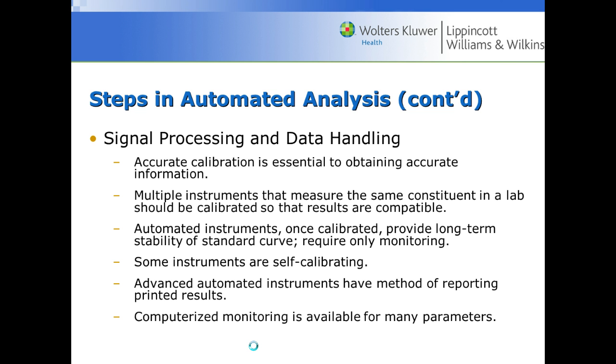In signal processing and data handling, analyzers must be accurately calibrated to provide accurate information. Multiple instruments measuring the same constituent should be calibrated so results are compatible. Many instruments are self-calibrating or you add calibrators, and computerized monitoring is available for many parameters — in general, all of this is controlled by a computer.